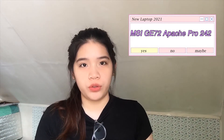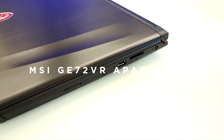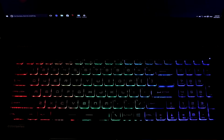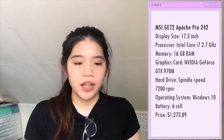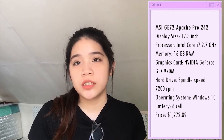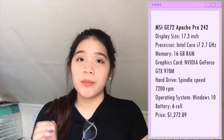Okay so guys, the first laptop I'm going to recommend is the MSI GE72 Apache Pro 242. Some of the key features are: 2.7GHz Intel Core processor, 16GB of 1600MHz RAM, a 17.3-inch widescreen with a 16:9 aspect ratio and Full HD 1920x1080 resolution. So it is actually a gaming laptop, and gaming laptops are really the most recommended by our professors and other architects and architecture students. The MSI GE72 Apache Pro 242 is so far the best laptop for architecture.